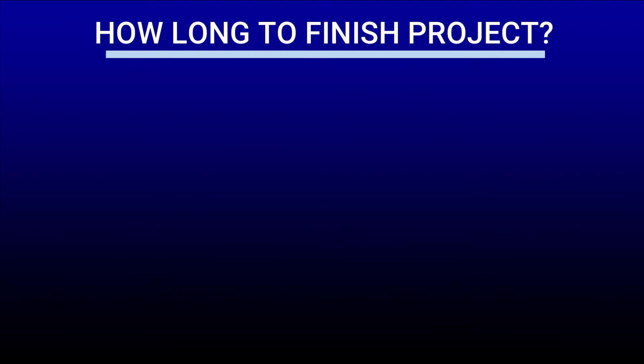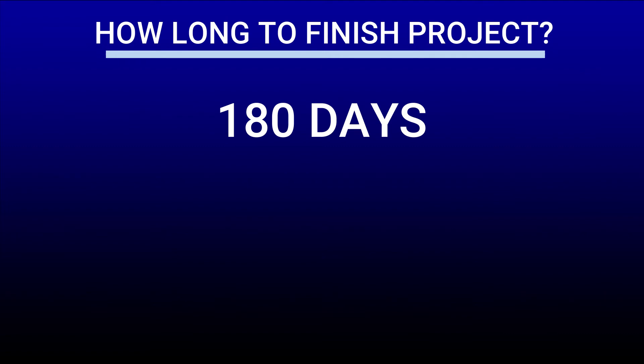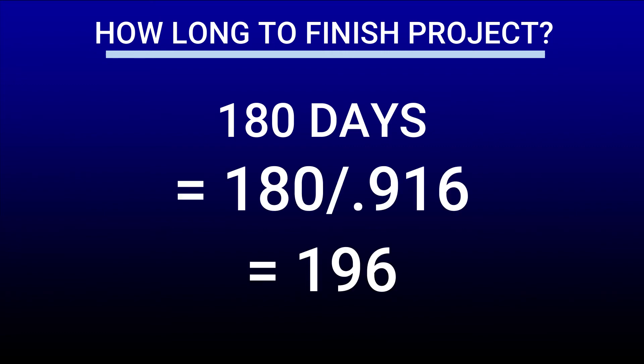The assignment also asks us to use the schedule performance index to estimate how long it will take to finish this project. We plan to finish in 180 days, so let's see if we're still on target after completing three months. To calculate that, we take the total project duration of 180 days and divide it by the schedule performance index of 0.916, which gives us a total of 196 days. This means we will be late delivering the project — instead of 180 days, we will finish in 196 days. So while we had the good news of finishing under budget, we will be finishing the project 16 days late.